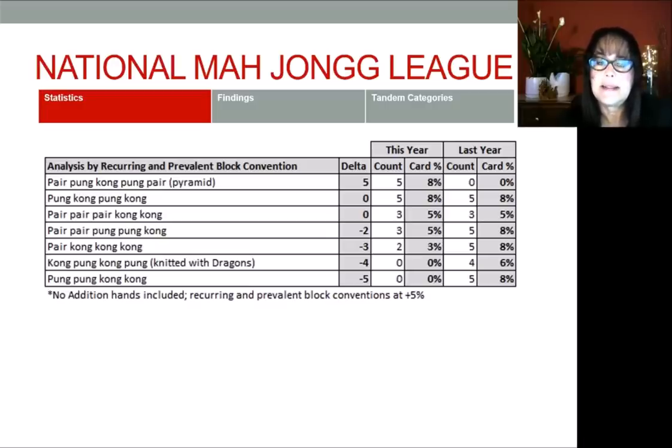In this count I did not count addition hands, because that's a special category with its own convention, and so is the year in some instances. This was for recurring and prevalent blocks at 5% or greater, because otherwise we'd see a bunch of ones and twos. There are a lot of conventions on this card, but the prevalent ones are the pyramid and pung-kong-pung-kong for this year.